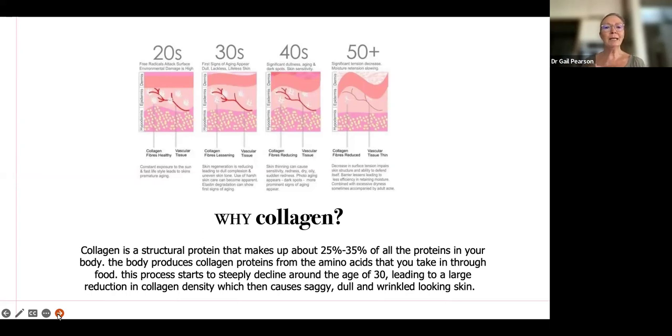And by the time we get to the 50s, we get a huge amount of decrease in surface tension. The skin structure starts to really decline, and that's just an aging process. But can we do anything about that? Yes, we can.